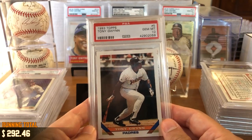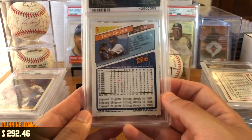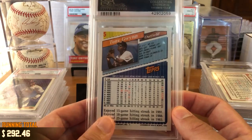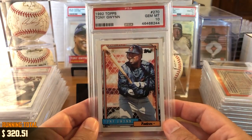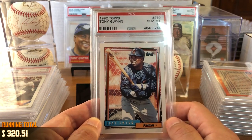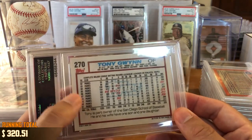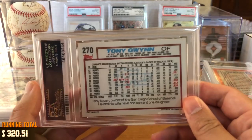Got 1993 Topps, Gem Mint 10, with the vertical stat back — 15-game hitting streak, 18-game, 25-game hitting streaks those years. Got 1992 Topps. This is a cool photo — we've got the windbreaker warm-up jacket going on, chain link fence, probably from spring training. And then starting to see a little bit more of that older school style on the back of the card.